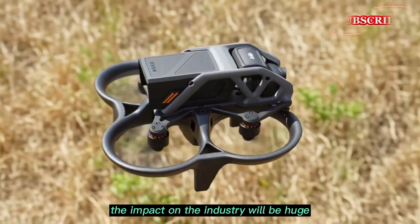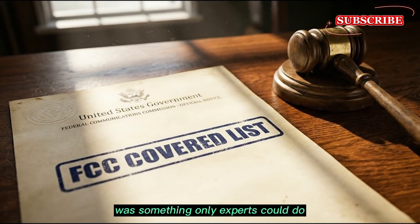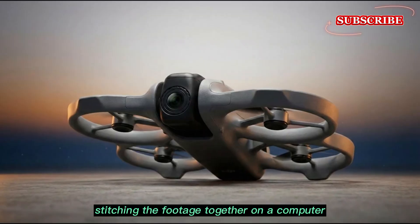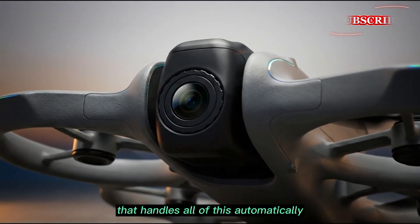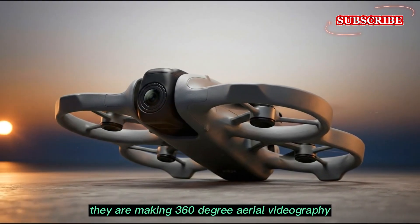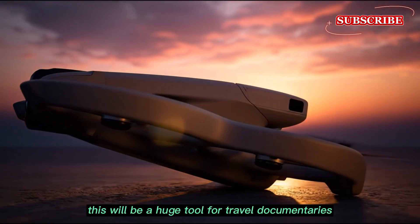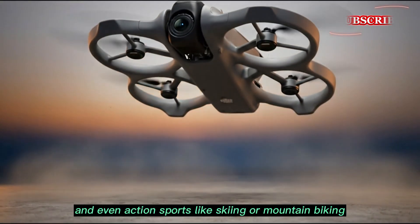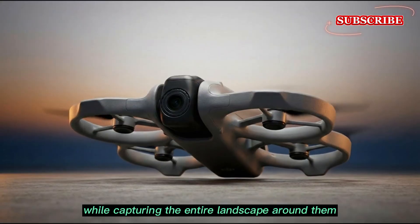The impact on the industry will be huge. For years, the invisible drone shot was something only experts could do — you had to mount two action cameras to a custom frame and spend hours stitching footage together on a computer. If DJI can offer a Fly More kit that handles all of this automatically for under $1,000, they will dominate the market. They are making 360-degree aerial videography as simple as pressing a button. This will be a huge tool for travel documentaries, outdoor adventures, and even action sports like skiing or mountain biking, where the drone can follow the athlete while capturing the entire landscape around them.